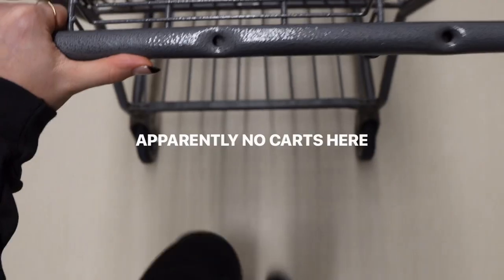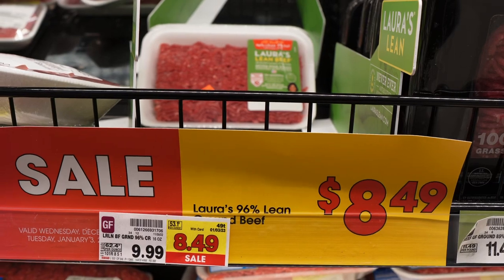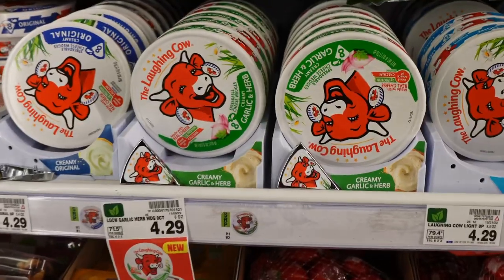I always wrap up my shopping trips with some hand sanitizer, and then I headed to Metro Market to get some meat. I grabbed some Laura's Lean ground beef and some chicken — I was going to make patties out of that.